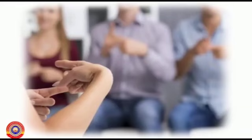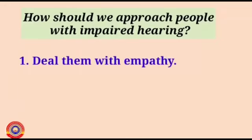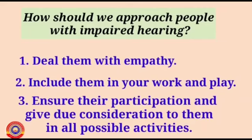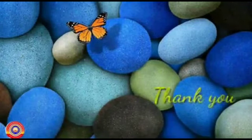They can often use sign language for communication. In roads and other places, the possibility of accidents is more. How should we approach people with impaired hearing? Deal with them with empathy — include them in your work and play, ensure their participation, and keep due consideration for them in all possible activities. Let's conclude today's session. See you in the next class. Thank you.